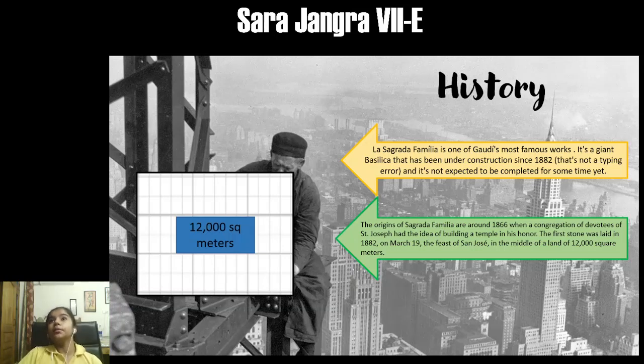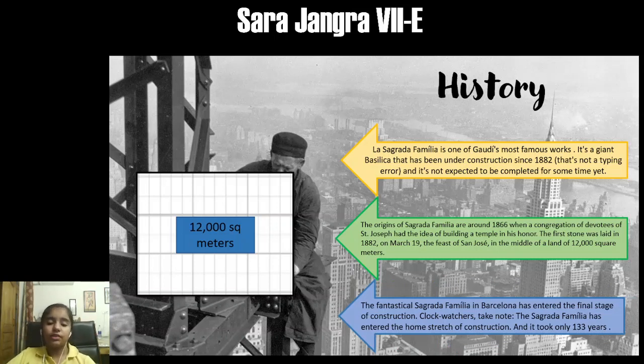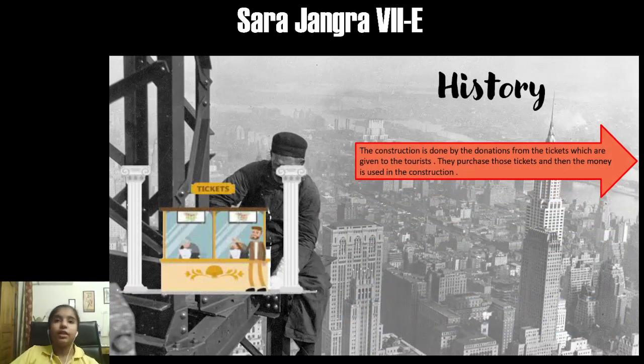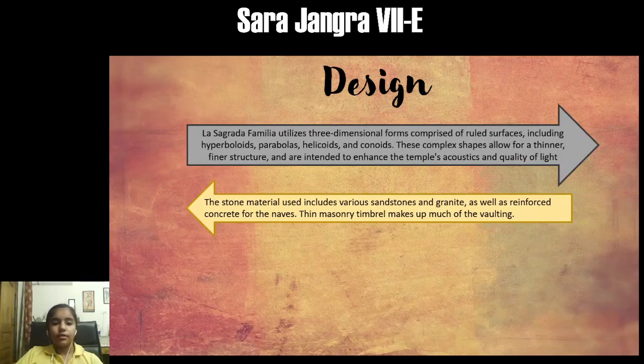La Sagrada Familia is one of the most famous works of Gaudí and it has been under construction since 1882. It covers an area of 12,000 square meters. To enter the final stage it took 133 years. The construction is funded by private donations, given to tourists in the form of tickets. The construction was expected to be completed sometime in 2020, maybe 2026, but because of COVID the construction was stopped and has now resumed.